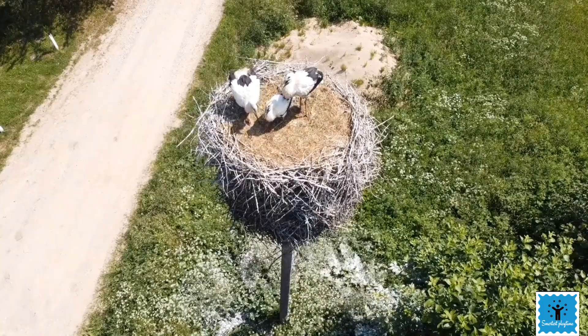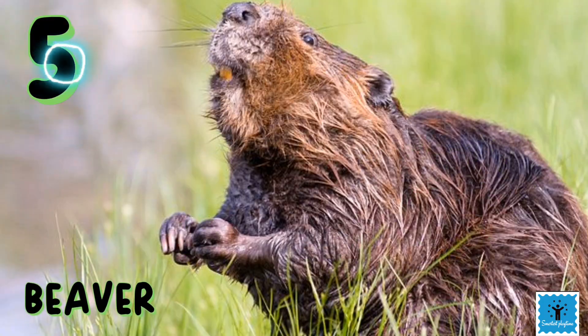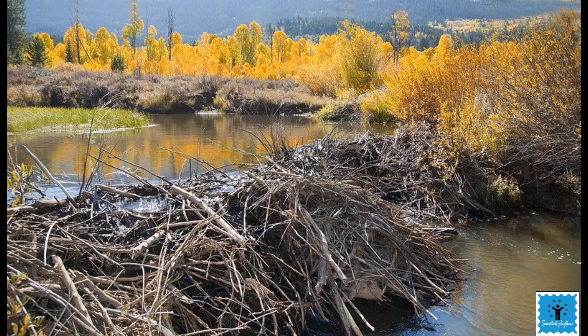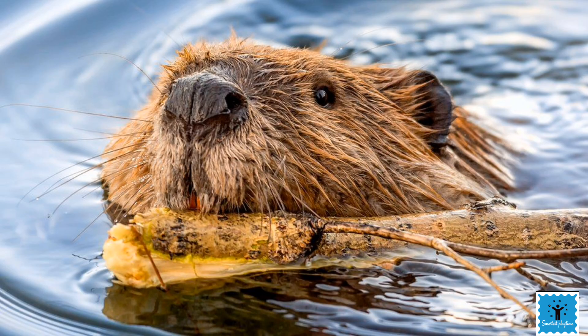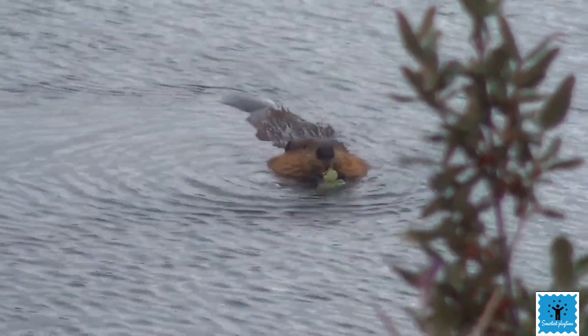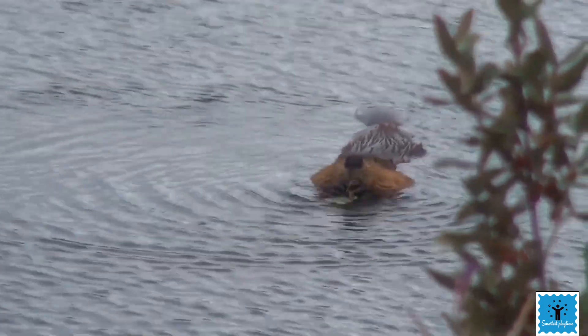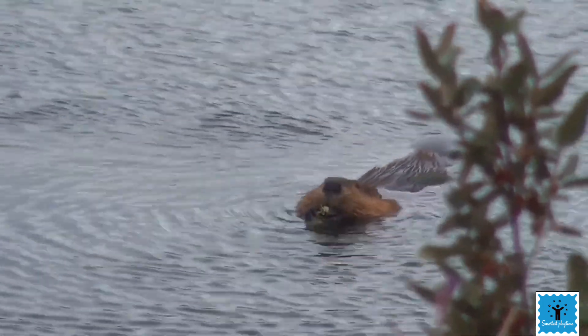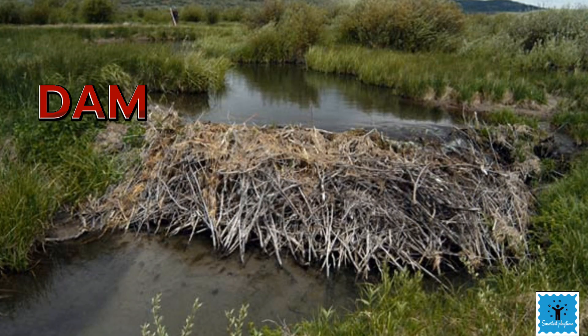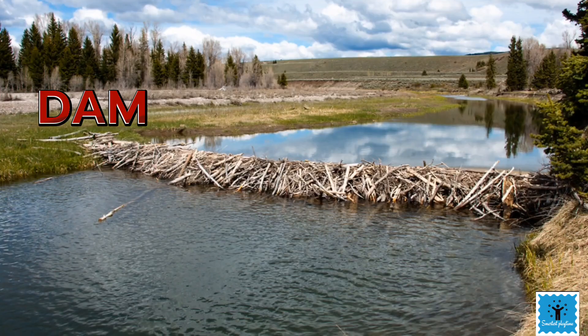The beaver is a very skilled animal and a very good swimmer, so it makes its house in water. Their house is called a lodge. To build a lodge, beavers first select a location — they choose a place very close to their food source. The second requirement is that the water should be five to six feet deep, and if it is not, they build a dam.